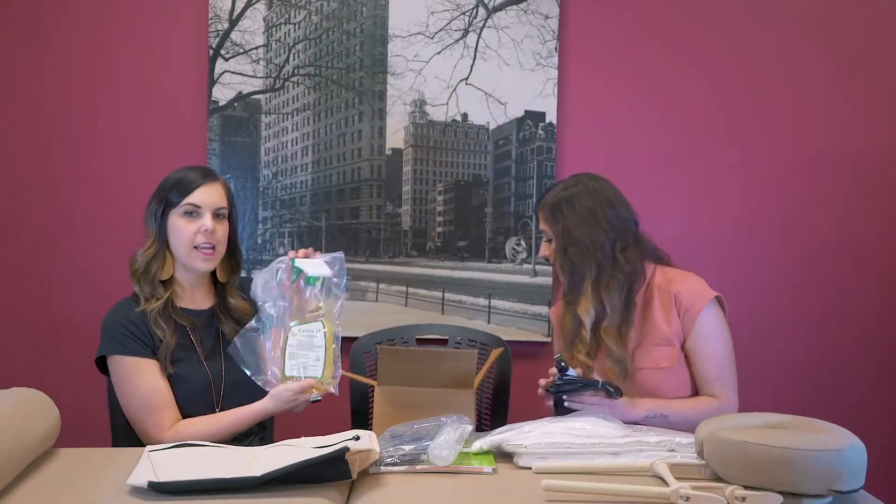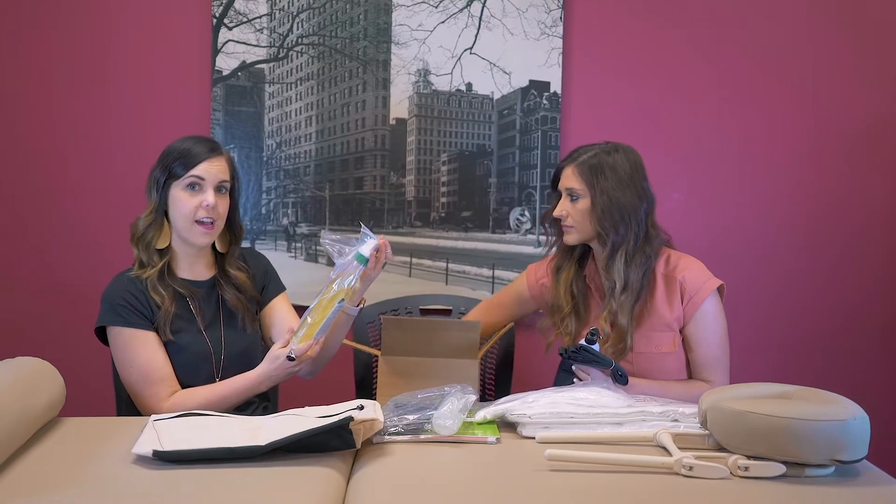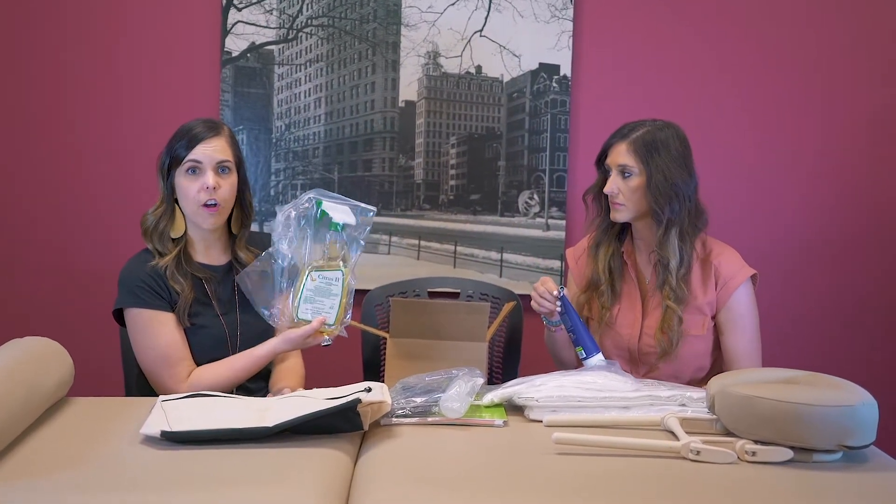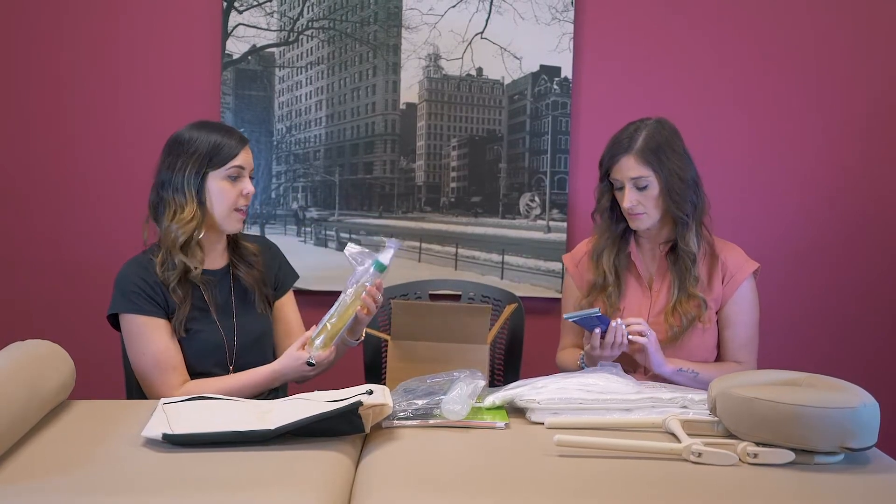You're also going to get this hospital-grade EPA-registered germicide, and it's made so that it won't erode the vinyl on your massage table while you're using it, so that'll be nice.